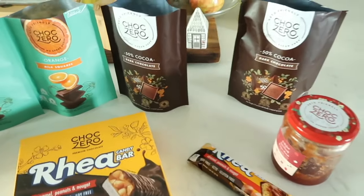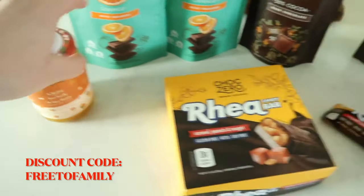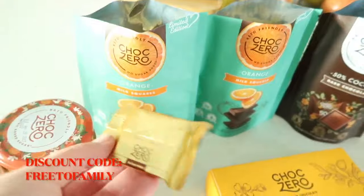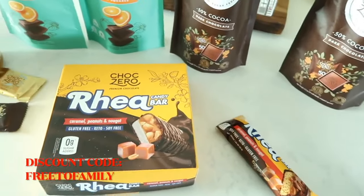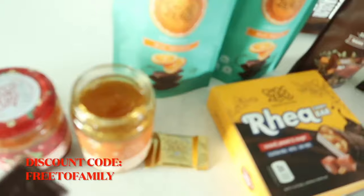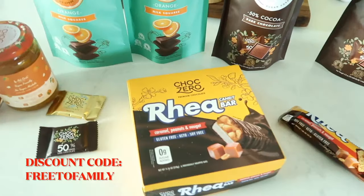I wanted to share a quick ChocZero purchase I just made — a little ChocZero haul for you. I have a discount code to share. I've been eating this for about five years. I got chocolate milk, milk chocolate orange, 50% cocoa dark chocolate squares, two jams, and the new Ria Ria candy bars. The orange chocolate literally tastes like those little orange chocolate candies from growing up. I also got the marmalade — I dip the dark chocolate in it, so good. The strawberry jelly tastes just like regular jelly so you can make a peanut butter and jelly sandwich.